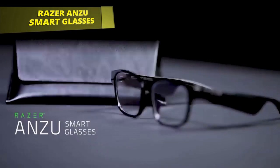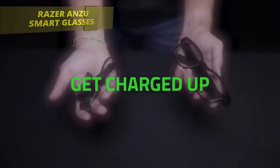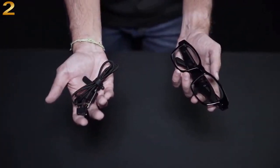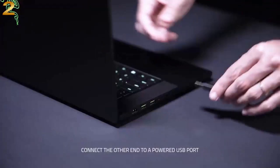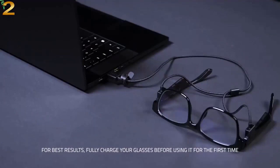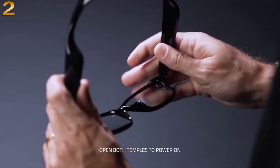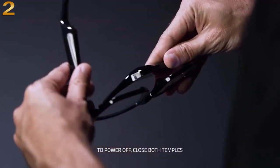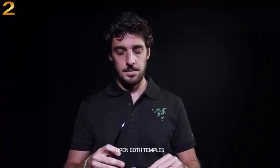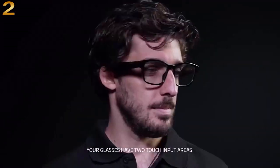Razer Anzu Smart Glasses include blue light filtering and polarized sunglass lenses. The blue light filter lessens screen glare to protect your eyes, reducing eye strain so they feel fresh and focused while enjoying entertainment or working. The polarized replacement lens shields your eyes from the sun. Low latency audio with industry-leading 60 millisecond Bluetooth connection delivers smooth, stutter-free sound, keeping you immersed without disruptions from audio delay or skipping.